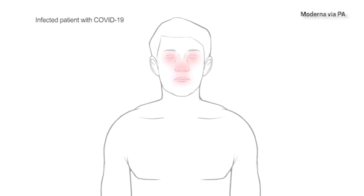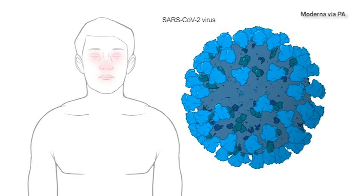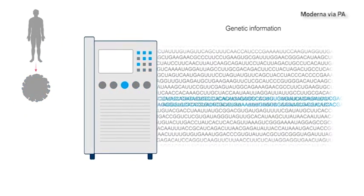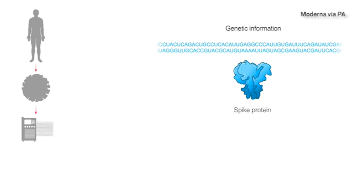It all started with isolation of the virus from an infected patient in China. The coronavirus was sequenced and its genetic information was uploaded to a public database. Working together, scientists at the NIH and Moderna identified the sequence for a key protein on the surface of the virus called the spike protein as a good vaccine candidate.